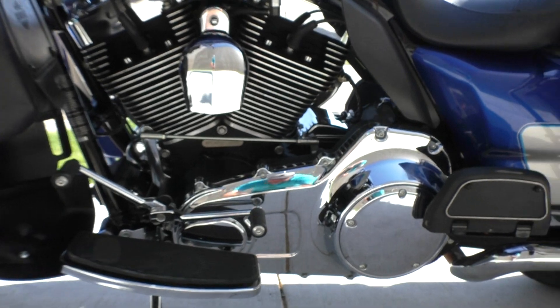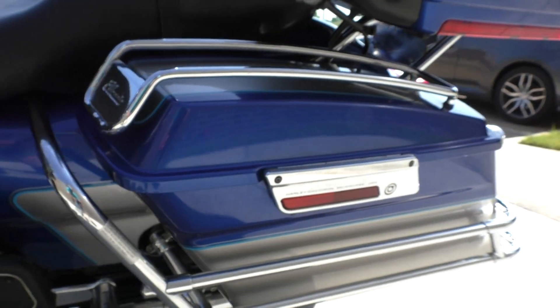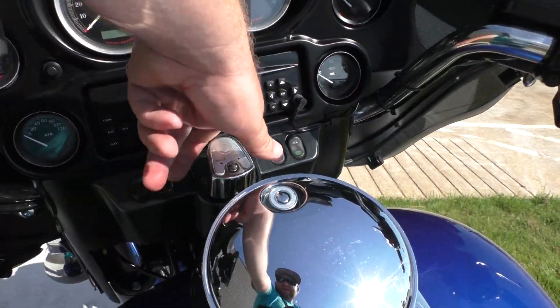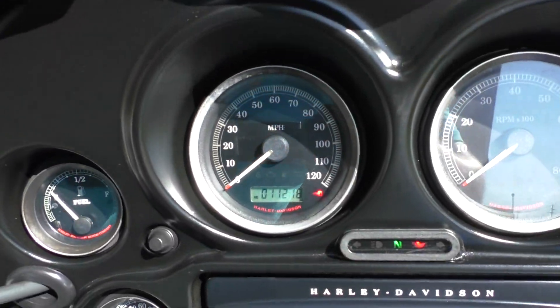It's got the heel-toe shifter and the chrome's in good shape. Go ahead and check out the mileage here — 11,218 miles. Eight-year-old bike, almost nine.